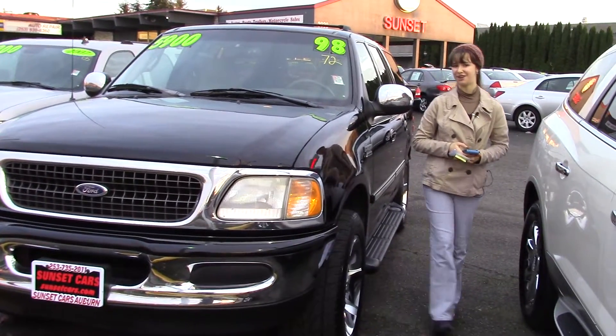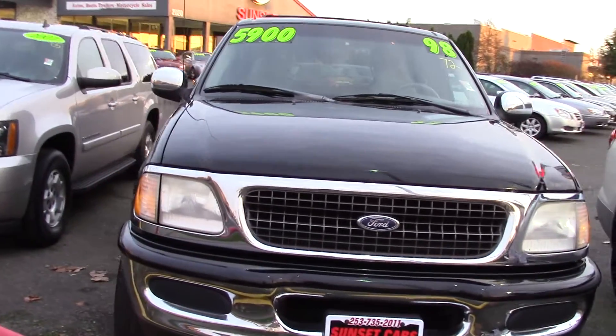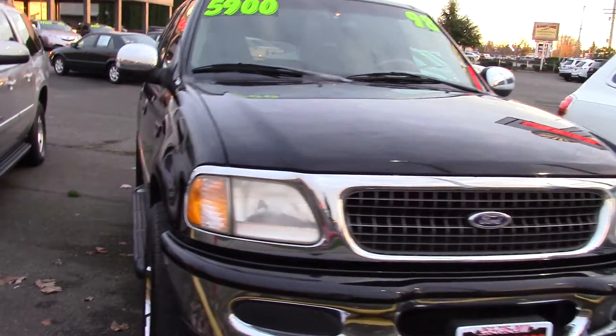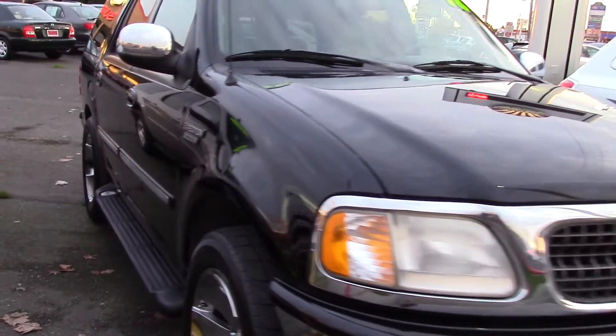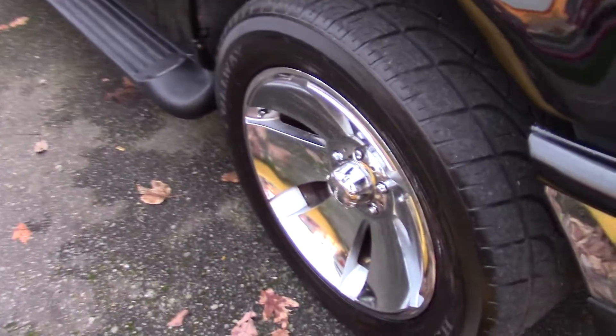Hi there, this is Jordan with Sunset Cars of Auburn, and this is our 1998 Ford Expedition XLT. The stock number is 96672. Type that stock number in on our website sunsetcars.com, and you'll see the full list of features on this vehicle.